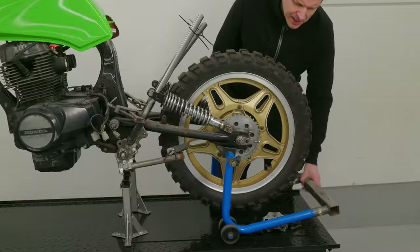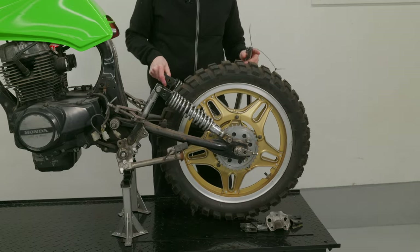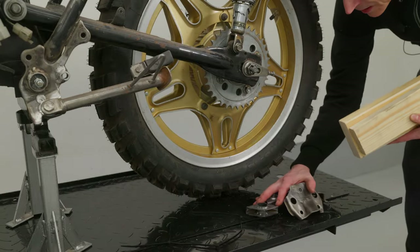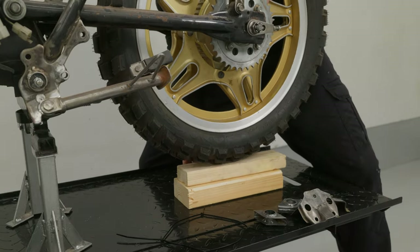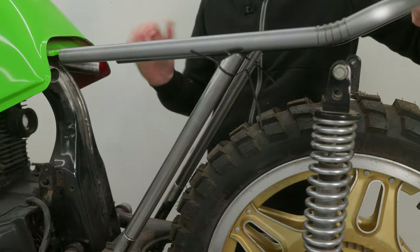I know — how can I decide what's ugly and what's pretty? Because what some people like, others dislike. It's all subjective, isn't it? In this case, there's actually an objective definition for what's a good looking cafe racer.